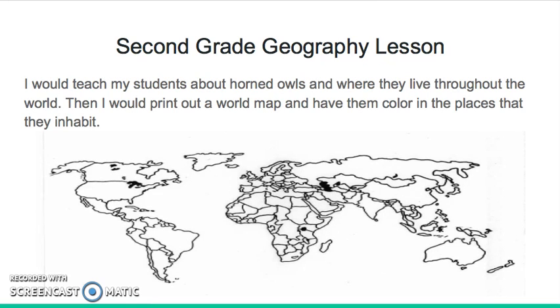For a second grade geography lesson, I would teach my students about horned owls and where they live throughout the world. Then I would print out a world map, as shown here, and have them color in the places that the owls inhabit.